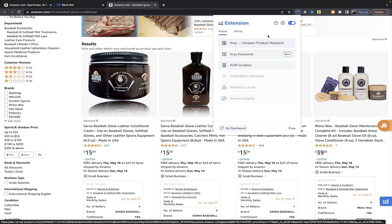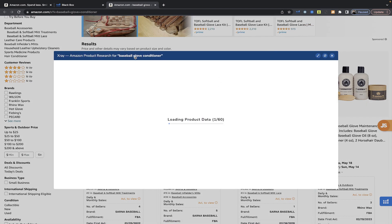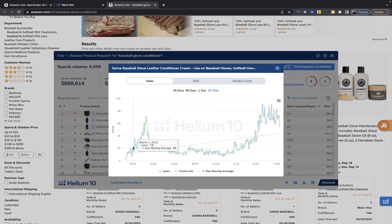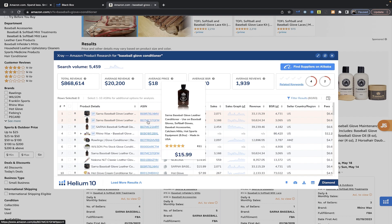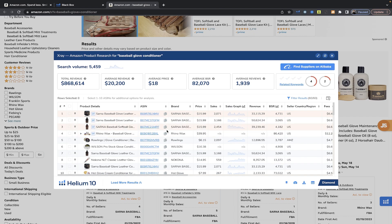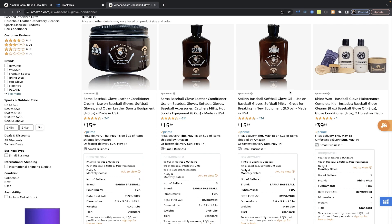From here you're going to open up X-Ray by Helium 10 to get a good idea of the search volume for this term and also the current sales volume — because we want to see consistent sales. When we click into the sales graph and look at all time, it looks like we only have one year of data for this term, which is probably more seasonal than I'd like. However, right now they're selling thirty to fifty thousand dollars per month — not a bad business if you can count on every spring making fifty thousand a month with one product, not to mention multiple SKUs.